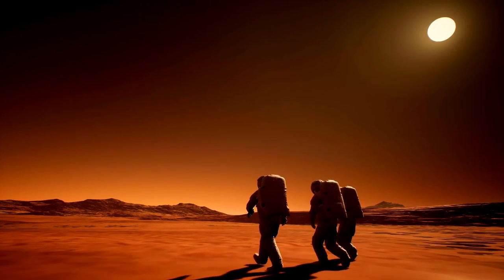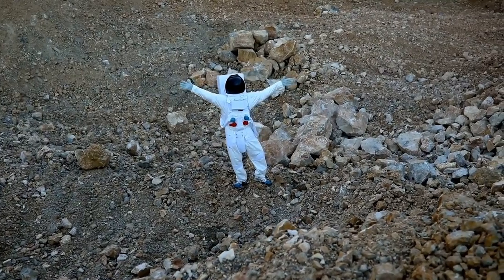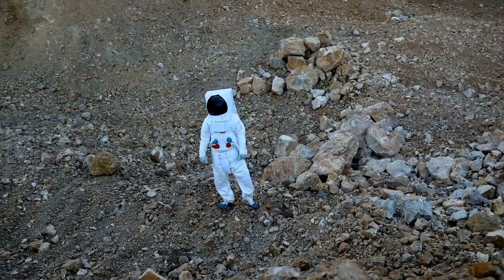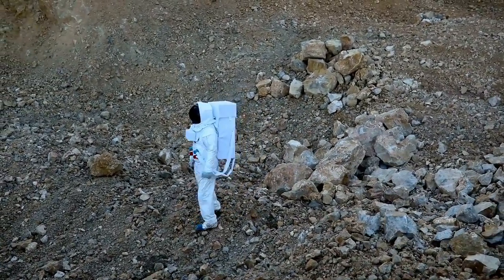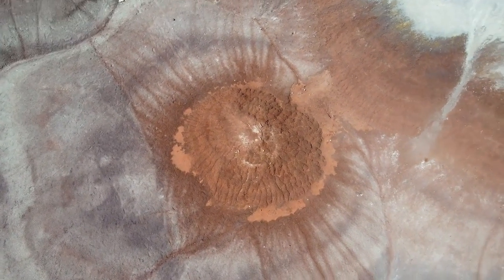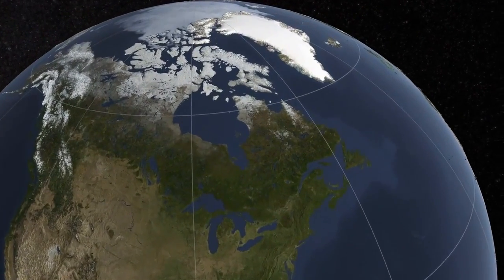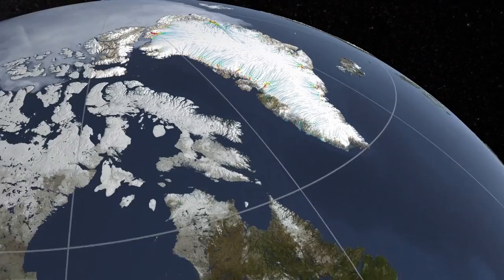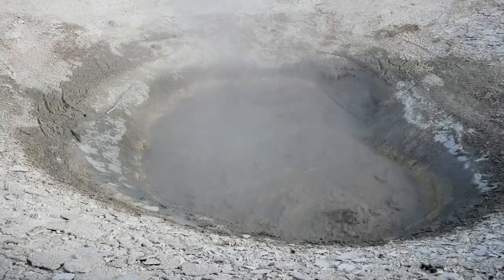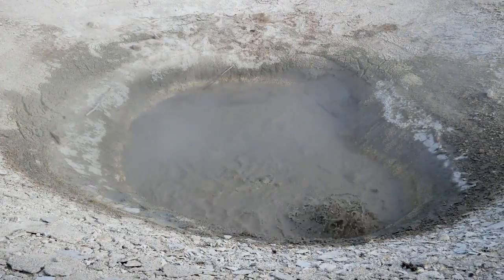Perhaps one of the most intriguing outcomes of this new data is its potential impact on the ongoing debate over Pluto's planetary status. Though the International Astronomical Union reclassified Pluto as a dwarf planet in 2006, Webb's findings reveal a level of complexity — including layered geology, an atmosphere, and possible subsurface oceans — that rivals what is typically expected of full-fledged planets. This challenges previous assumptions and reignites discussions about what defines a planet.